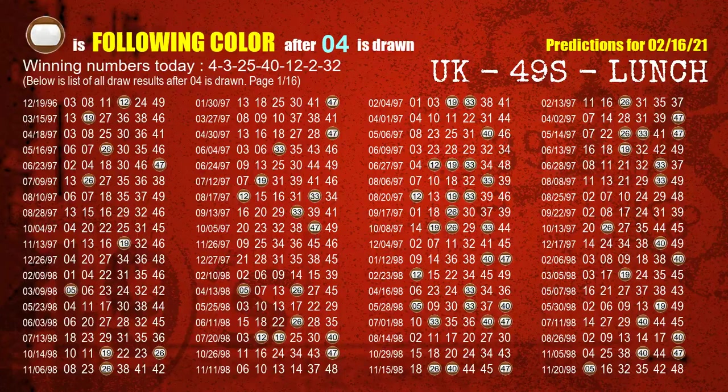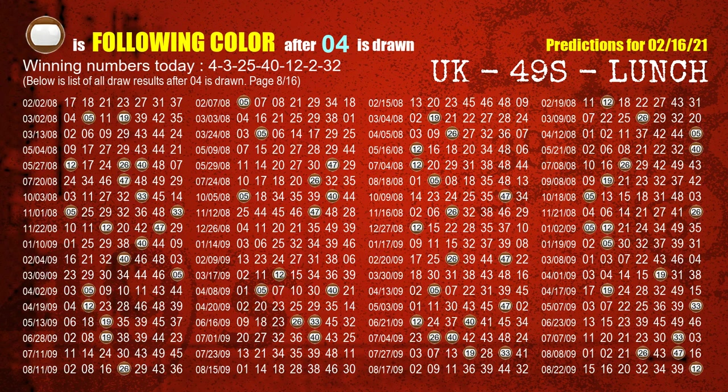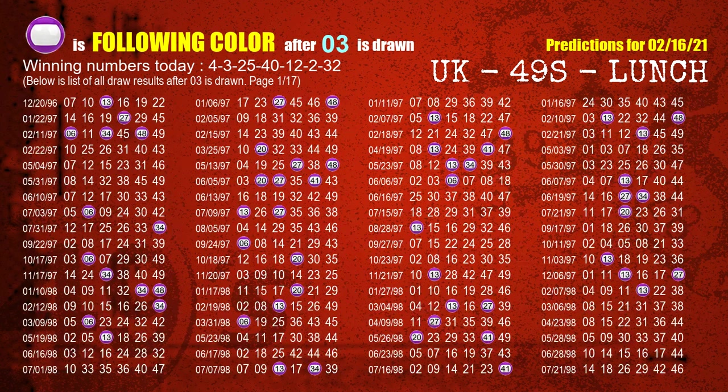Besides following ones, we need more clues for winning numbers of the next draw, so we will find out the most drawn ball color through today's result. Following ball colors refer to the color of those numbers being picked on the next draw after this one. The first winning number is 04. We list all draw results after a draw with 04 as a winning number — the most frequently following color is brown. The second winning number is 03. The most frequently following color is purple when 03 is the winning number in the last draw.